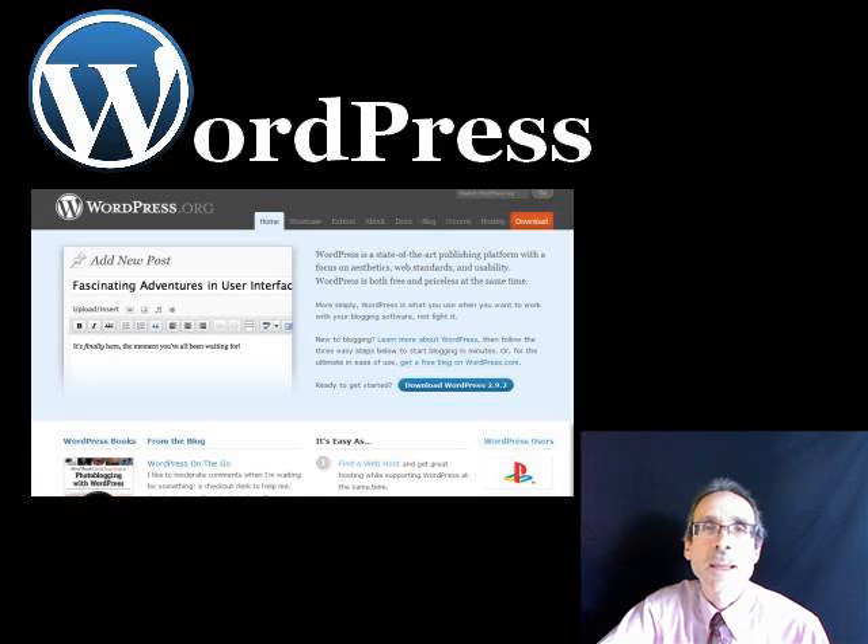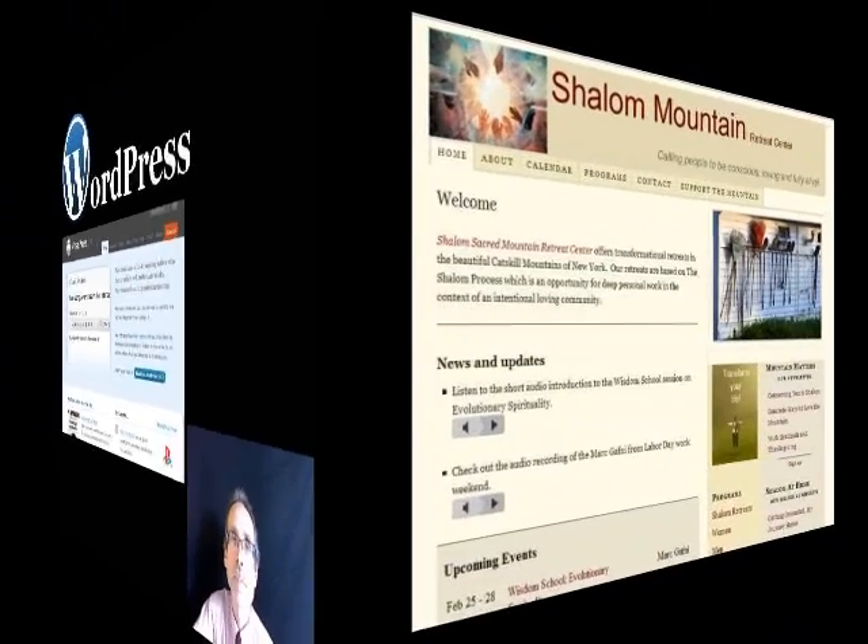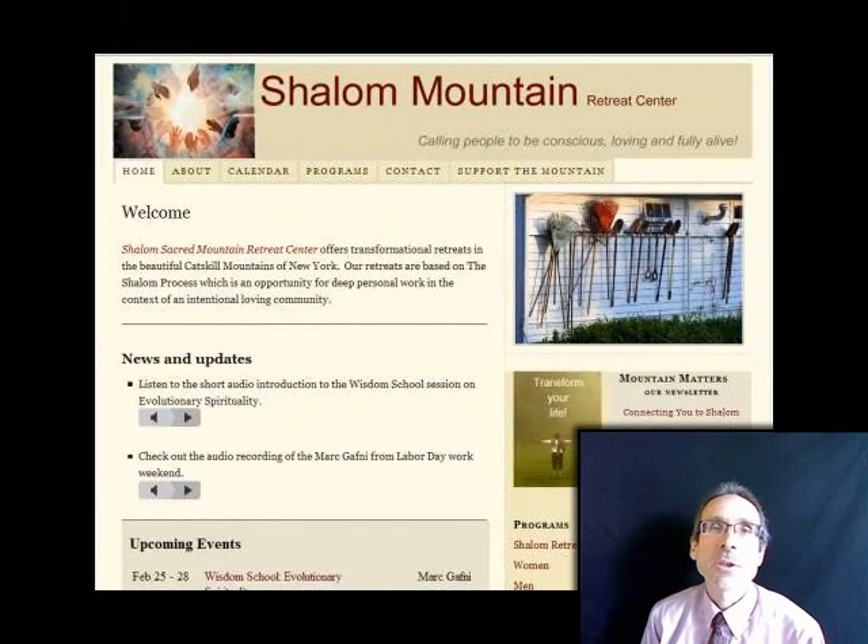I am Mark Beneteau from wordpressacademy.biz, and I'm here to tell you about a technology that is changing the game about how people develop websites and market products or services online. This technology is called WordPress.